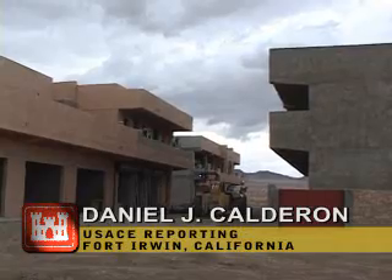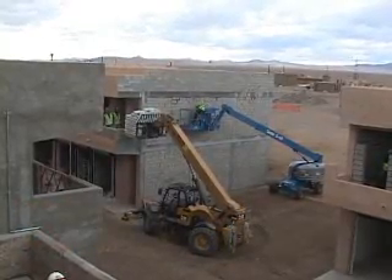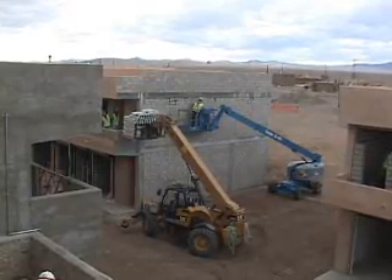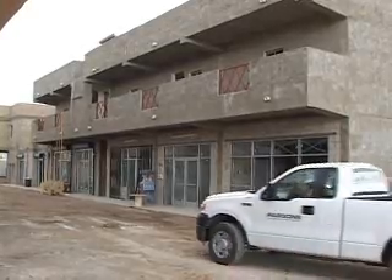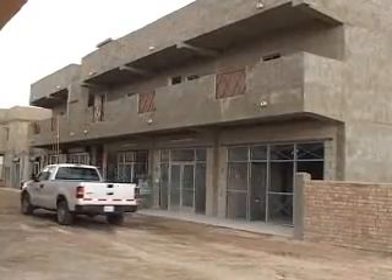About a year and a half ago, the joint IED defeat organization asked the Corps of Engineers to create a realistic training environment at the National Training Center at Fort Irwin. The facility, known as Medina Wassel, is designed to simulate an Iraqi village as closely as possible.